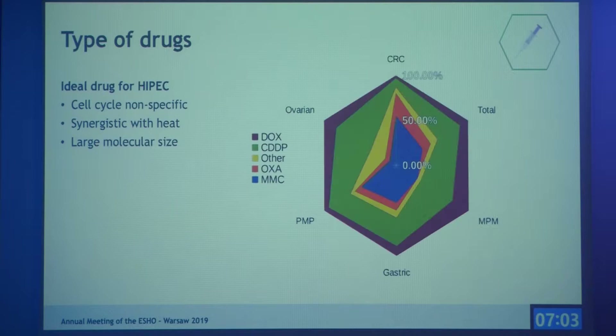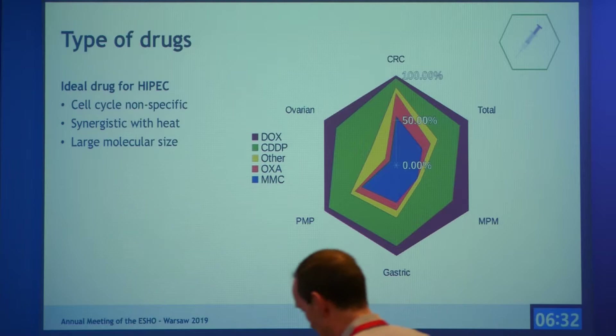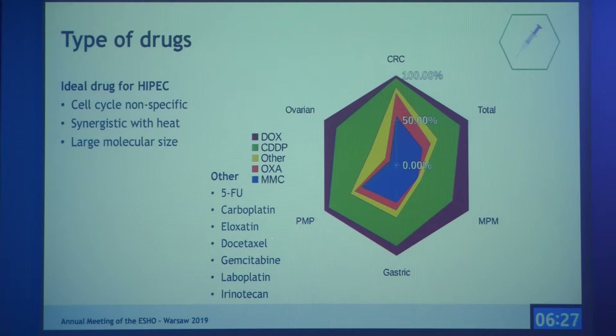In this spider web diagram, we summarized all the drug data collected from the articles. Each corner represents a different peritoneal malignancy. We can see that mitomycin C (blue) and cisplatin (green) are most often used. For ovarian cancer, other drugs are also used, including 5-FU, carboplatin, and gemcitabine, while for colorectal cancer, oxaliplatin is also frequently used.